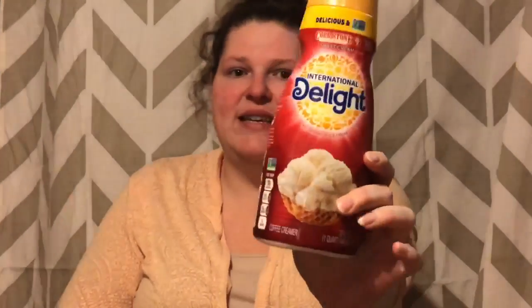The first item is this International Delight coffee creamer — where are my coffee drinkers? If you like creamer in your coffee and your brand is International Delight, this is a deal for you. It's gluten-free and lactose-free. It's $2.98. If you go to the International Delight website and sign up, they give you four $1 coupons. Use that dollar coupon, you pay $1.98 out of pocket, and Ibotta gives you a dollar back, making this just 98 cents.